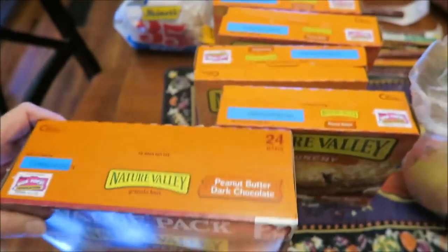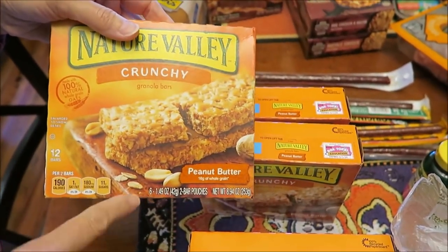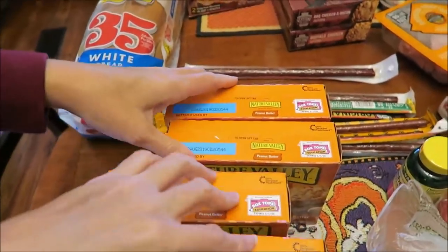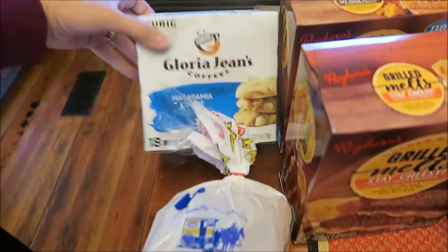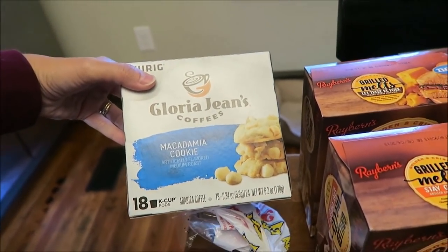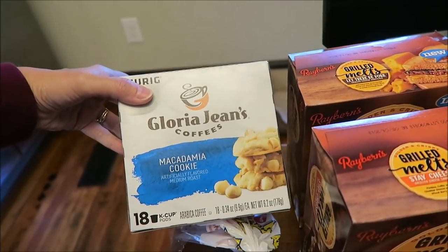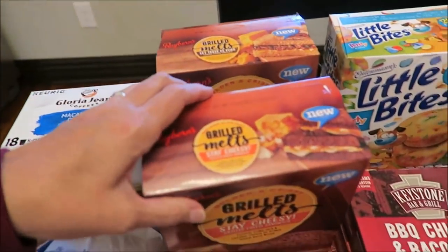I bought the Nature Valley Crunchy peanut butter dark chocolate bars — I got four of those and had coupons for them. I bought some 35-calorie bread and some Gloria Jean's macadamia cookie coffee. I've been into this lately; it's really creamy and sweet, not as sweet as the butter toffee, but I really like it a lot.